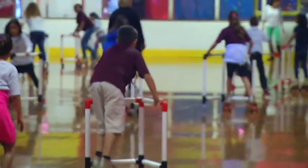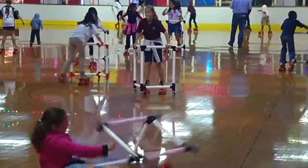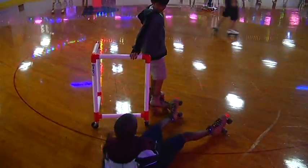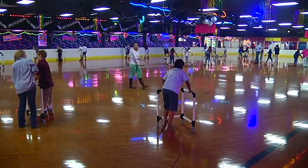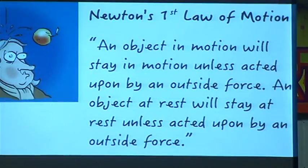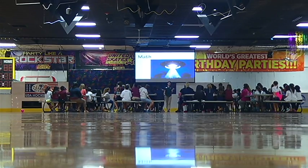Some of these roller skating elementary school students are learning about gravity and friction the hard way. This is not your average roller skating field trip. These third graders from Turner Bartell STEM School in Tampa first had to learn the science, technology, engineering, and math behind roller skating before they could try it out.